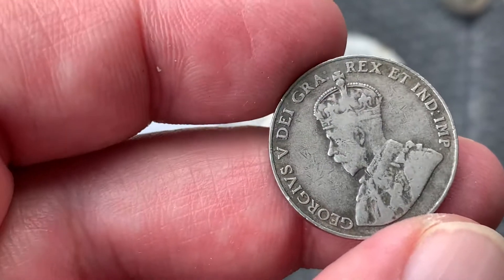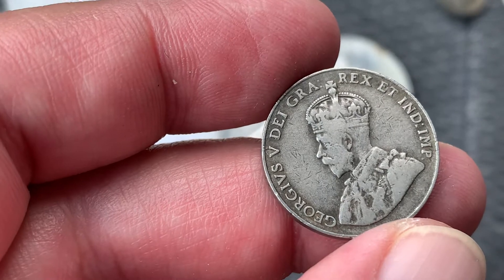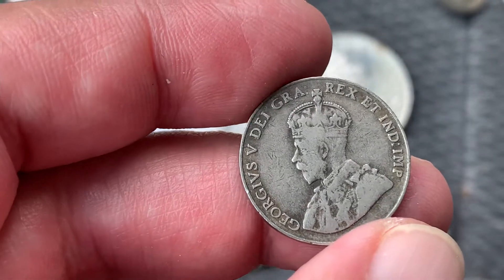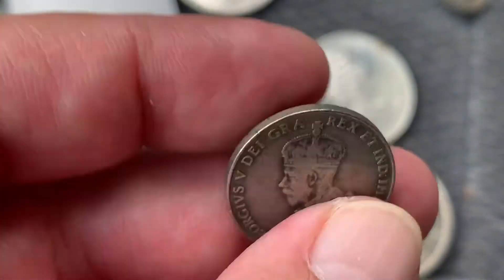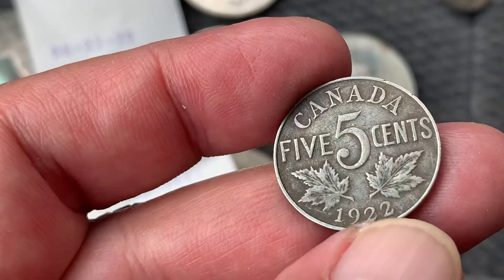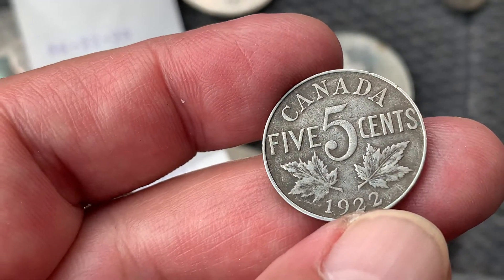There's another one — this one is a Canadian nickel, and it's the 1922 five cents Canada.